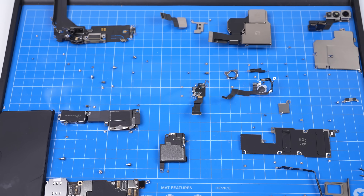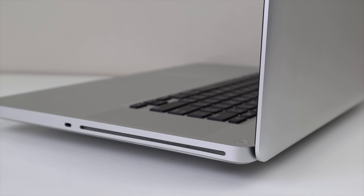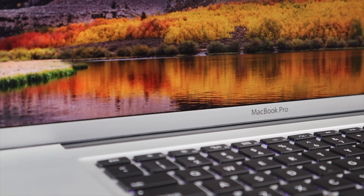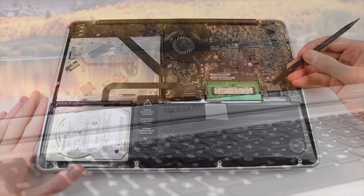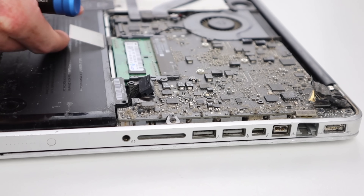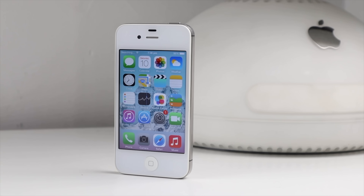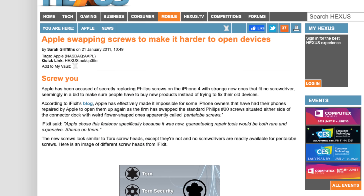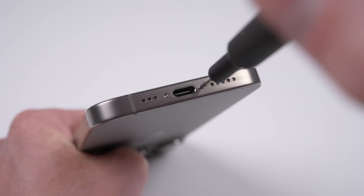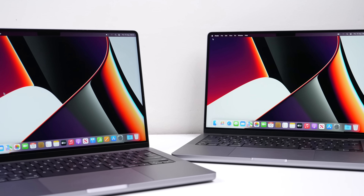Most believe repairability issues began around 2012–2013, but it's earlier than that. It really all began with the introduction of the pentalobe screw in 2009, first seen on the battery of that year's MacBook Pro. This was at the shift of ditching user-replaceable batteries for ones inbuilt and inaccessible to the user. It didn't make it to the iPhone until 2011, with the iPhone 4 in an early production change that saw Phillips screws replaced with the pentalobe. This screw is still used in Apple devices today and is really the first guard to keeping you out.